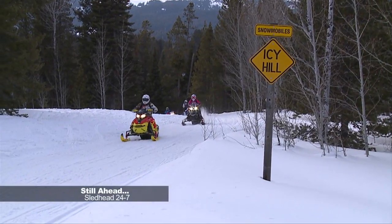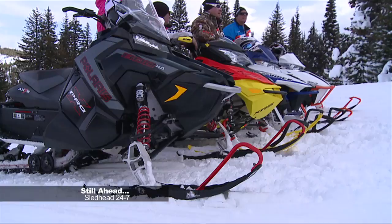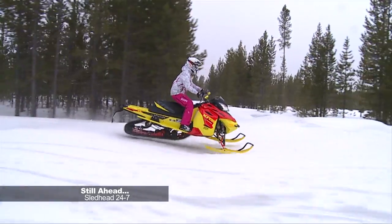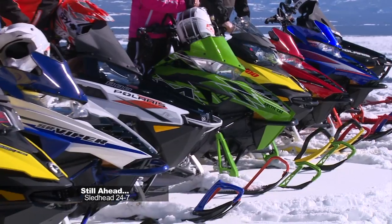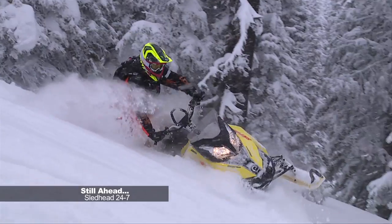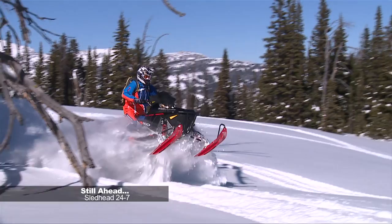Still ahead on Sledhead 24-7: want a sled that can do it all? Check out the latest crossovers. And if you prefer big bumps, you'll appreciate the rough trail sleds. Later, the biggest and baddest are on top of the mountain — stay tuned to find out which sleds we award best in class for 2015.